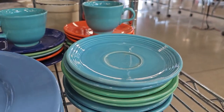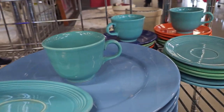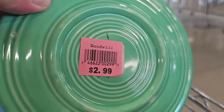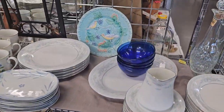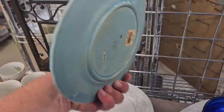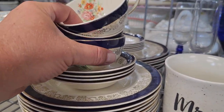Oh wow — this is a mega score. These are Fiesta Ware pieces. Only $2.99 for each of those. I believe these are the remake — there was a 1990s to early 2000s remake, but it's still collectible. I'm definitely going to grab all those because they're fun. This is gorgeous — I've never seen something like that. It's only $1.99. I really enjoy that.